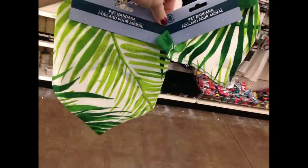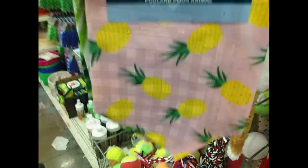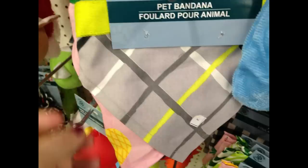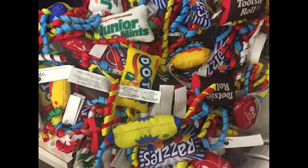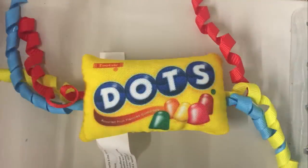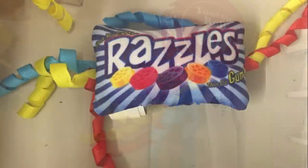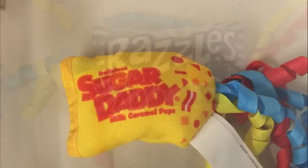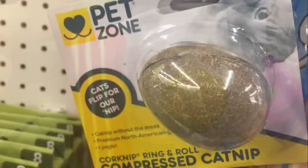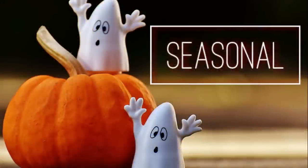Moving to pet care — they restocked their bandanas in two sizes. They had palm leaves, buffalo plaid, pineapples, and a gray one with green and white stripes. I found cat toys with catnip and little curly cues on the ends that look like candy packages — tootsie rolls, tootsie roll pops, razzles, junior mints, and one that looks like eggs and bacon. I also found a catnip compressed roll.